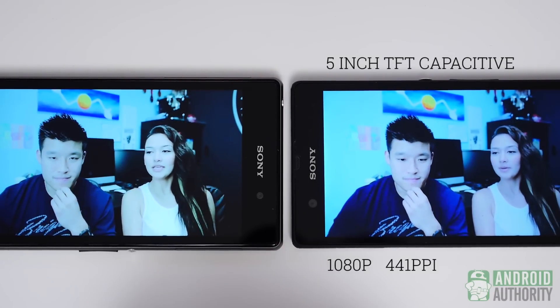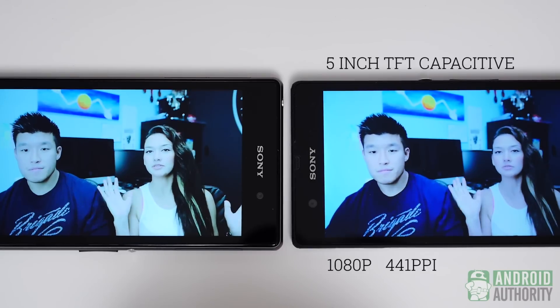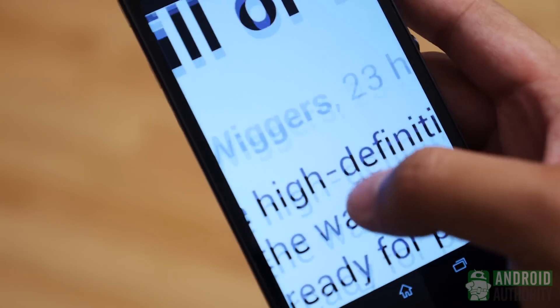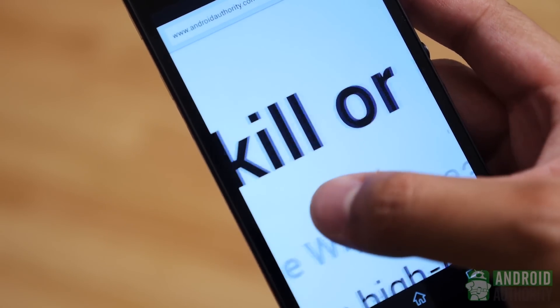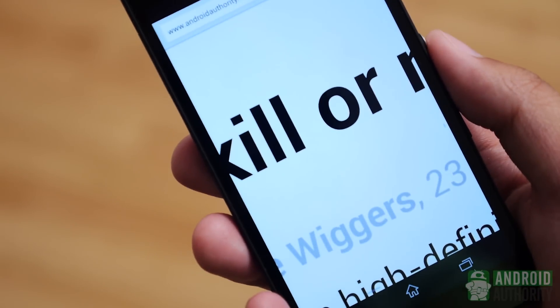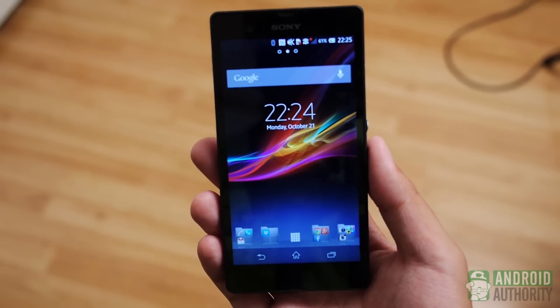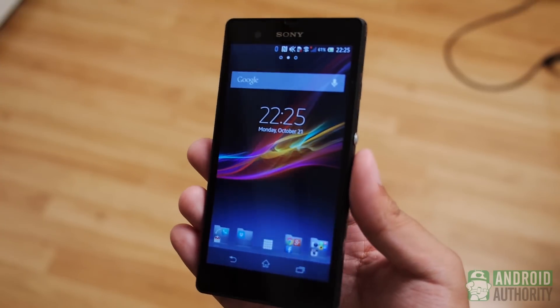Sony has been hard at work trying to improve their display game since the Xperia Z, which came with a capacitive TFT screen backed by the Bravia engine. Especially when head-on, this 1080p display capable of 441 ppi brought a great experience akin to a tiny Sony TV. The viewing angles were highly publicized for not being great, and they really aren't. On those standards, this screen might not truly fit into the top tier, but it is still good at producing a nice, enjoyable experience.